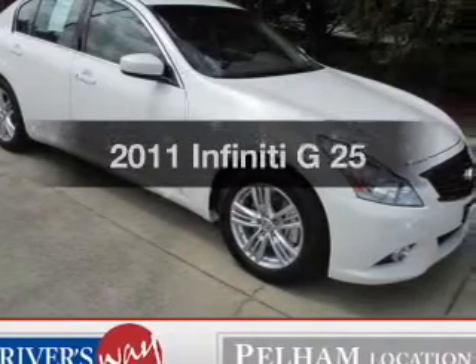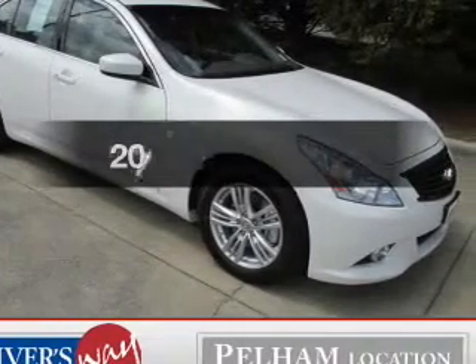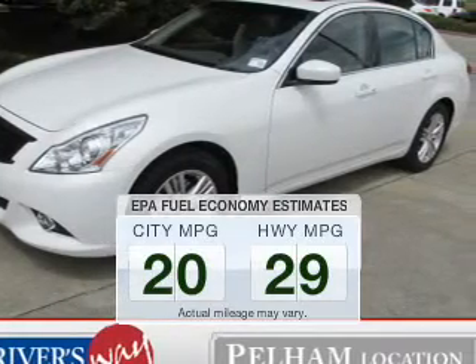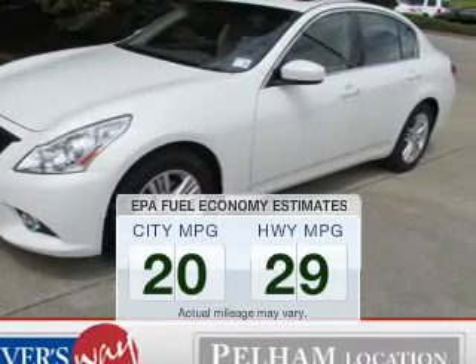If you're looking for a first-rate auto, this one could be yours today. Run all over town and back to home again without worrying about filling up when driving this fuel-efficient ride.